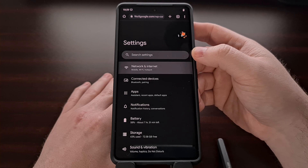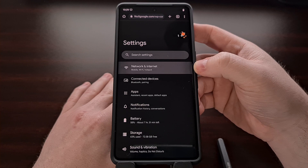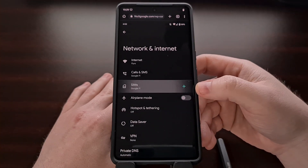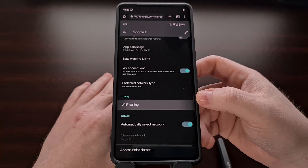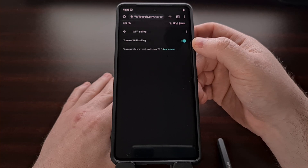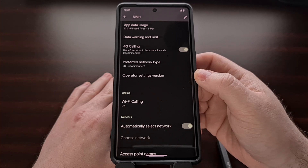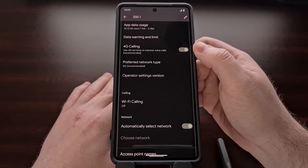This can be done by opening up the Settings application, selecting the Network and Internet option, tapping on the SIM card that you have installed, choosing the Wi-Fi Calling option, and then disabling this feature using the toggle there. Then go back to the SIM card settings and disable Voice over LTE using the 4G Calling toggle.